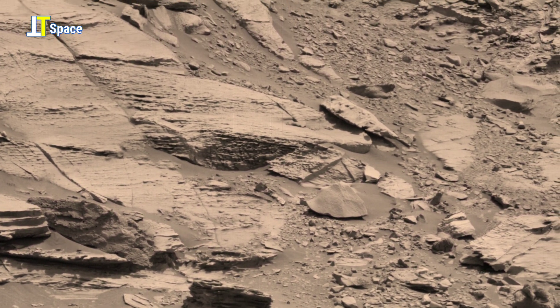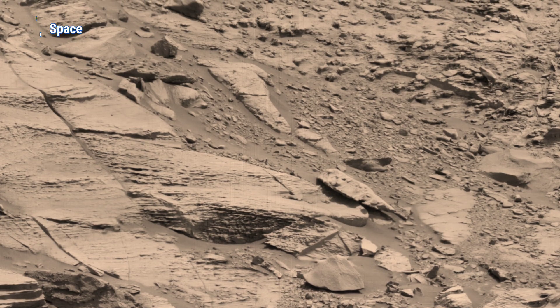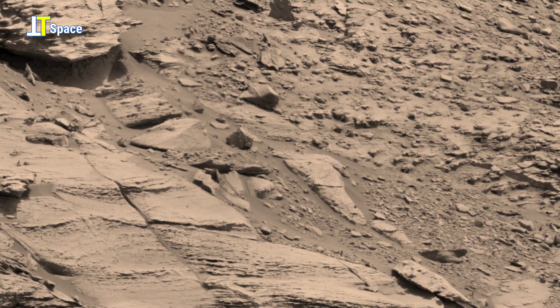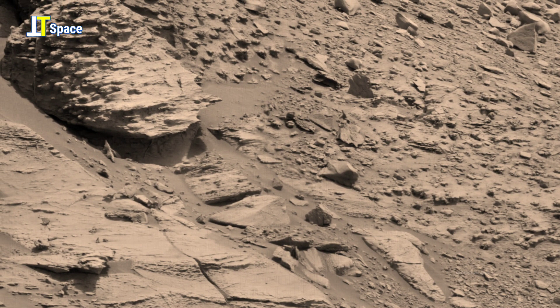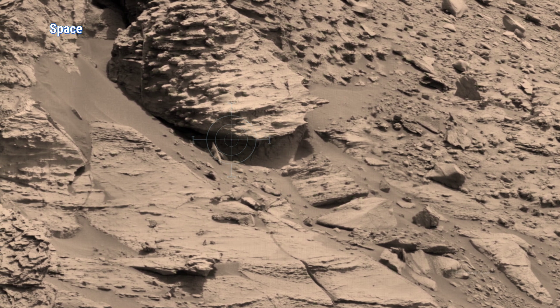Between signs of ancient rivers, possible underground water, strange rock formations, and Martian anomalies, one thing is clear: Mars has a past, and we may just be scratching the surface of a shocking truth.